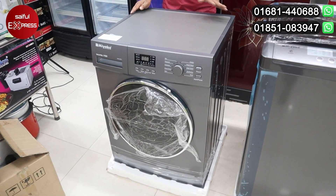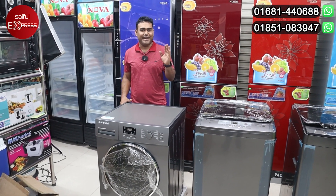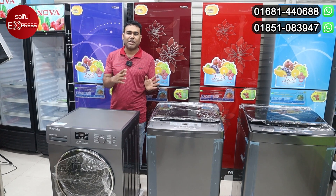The washing machine will be available. Yes, we have heard about it. In the shop, we have a small product.